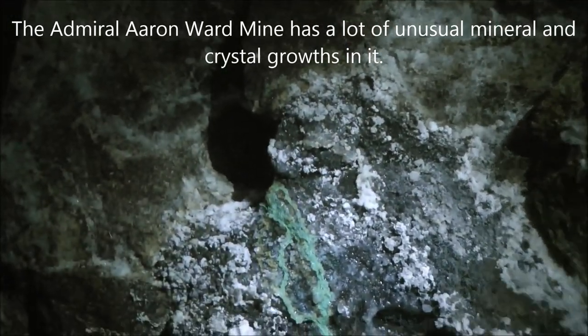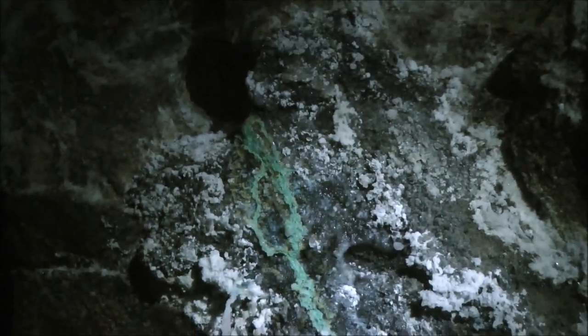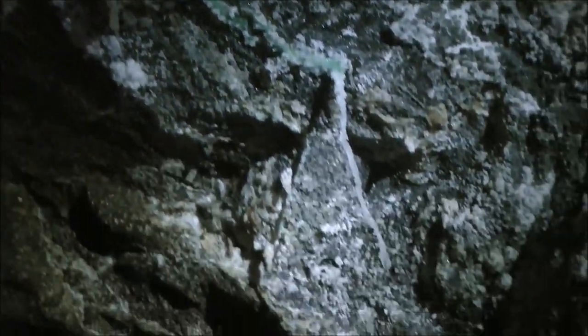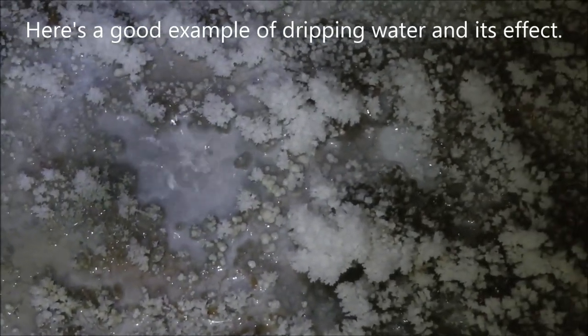That borehole right there looks like it has a copper stalactite — you can see that green growth coming out. It comes down and dangles right there. Down here on the floor it's dripping, and you can see that blue-green copper where it's dripping. The water is making all these growths — crystals or mineral deposits. They're pure white and you can see them all over the place.